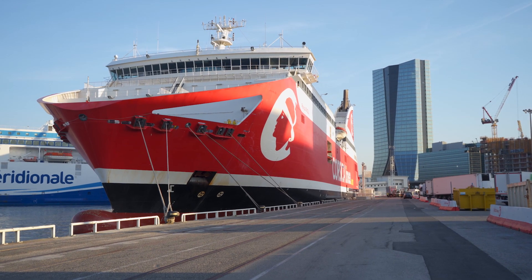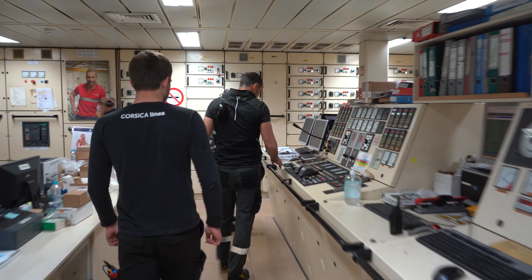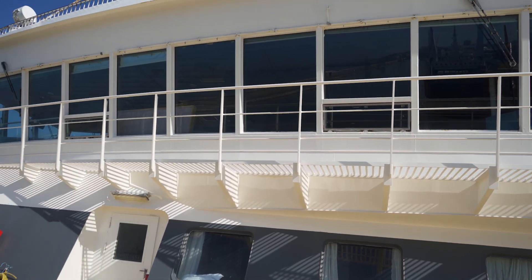The shore connection system, which is tailor-made for each vessel's individual requirements, isn't just a boon for local authorities. It also represents a huge saving for shipping operators like Corsica Linea, who can drastically cut their costs for marine diesel oil and maintenance.